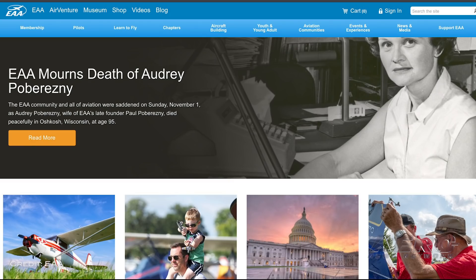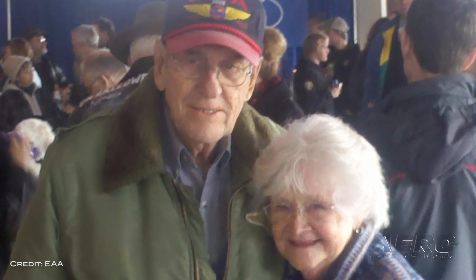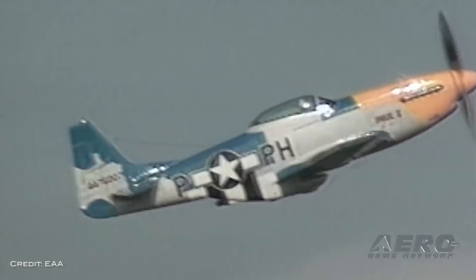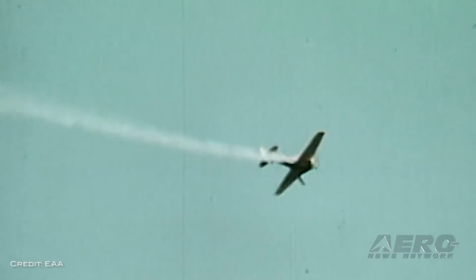Welcome back. The EAA is mourning after the passing of Audrey Poberezny. In remembering Paul Poberezny, one cannot have a complete memory of that great friend and soul without including his wife, Audrey, who was often close at hand. Audrey passed away in Oshkosh on Sunday, November 1st, at the age of 95. Jack Pelton, EAA CEO and chairman of the board, offered a statement: 'The quiet power behind the leader of EAA's information and development was certainly Audrey. She supported Paul from the very earliest days of EAA — from being the sounding board for ideas and balancing the books, to answering the phone and typing out membership cards. Audrey did whatever needed to be done, but never sought the spotlight for herself. Her understanding of people was also a gift that helped the EAA grow and thrive into a unique place of aviation, and her warmth will be remembered by all who knew her.'